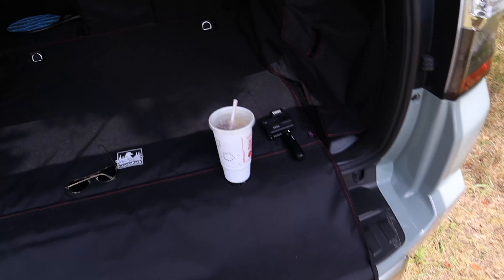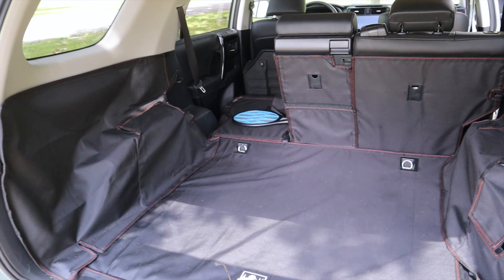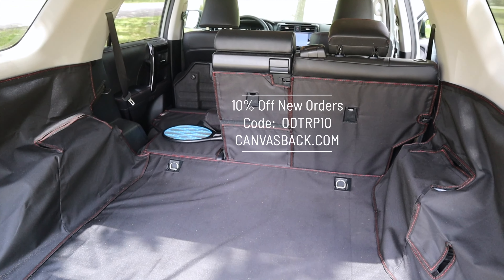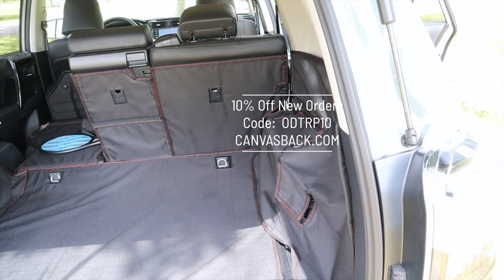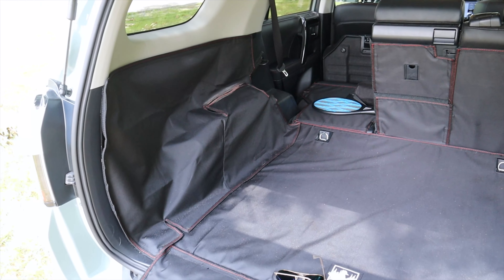On the canvasback side of things — a great product. If you order a canvasback for your truck, the discount code for 10% off is ODTRP10. I didn't get 10% off, but you'll get 10% off.